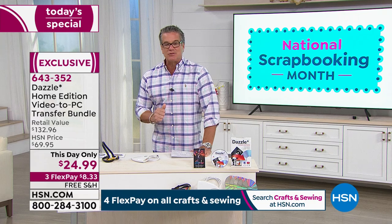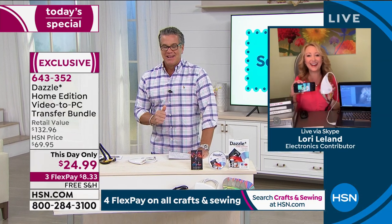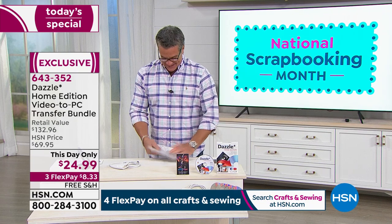Lori, thank you so much, my dear. Great job, great to see you. Great to see you guys. Have a great day. See you soon in person. Can't wait. Take care, Lori.